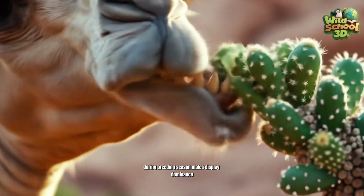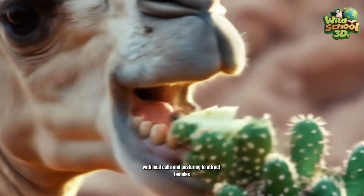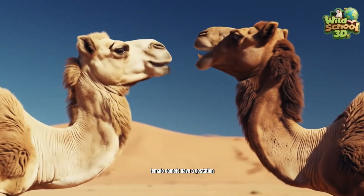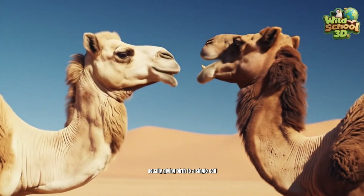During breeding season, males display dominance with loud calls and posturing to attract females. Female camels have a gestation period of about 13 months, usually giving birth to a single calf.